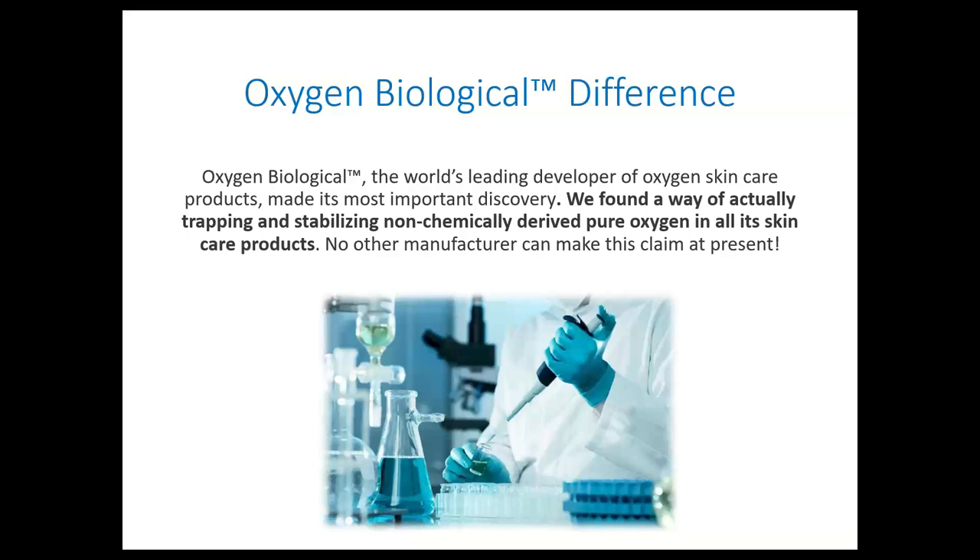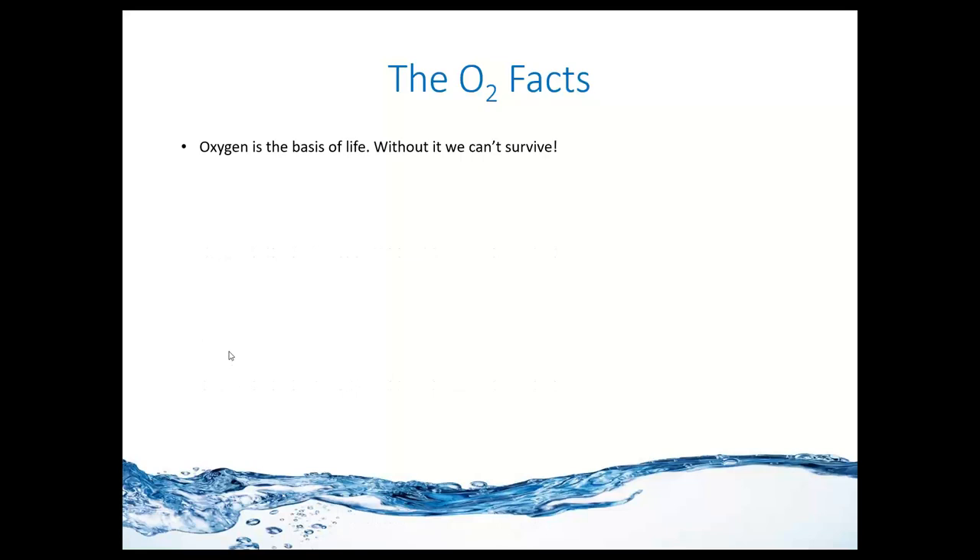A long time ago, the only sources of oxygen skincare would be from places like hydrogen peroxide. But today we are able to get oxygen specifically from a very complex process of stabilizing, pressurizing, and deionizing water, isolating the molecule of oxygen, and making it stable within a product. I will introduce that in more detail shortly. But before we do that, I just want to talk about why even go through the trouble of making skincare that is based on oxygen — because everything is based on this principle.